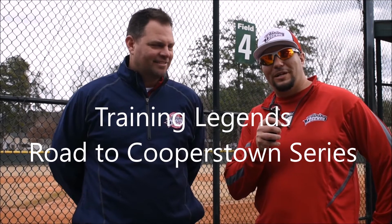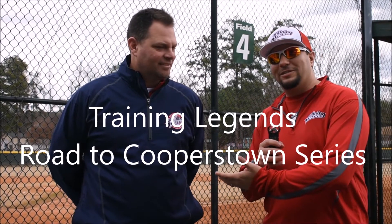Hi, this is Andre Torres of the Training Legends Social Team, and I'm out here with one of our directors, Chad Parker, today. We're going to tell you about some of the events we have lined up for this spring.